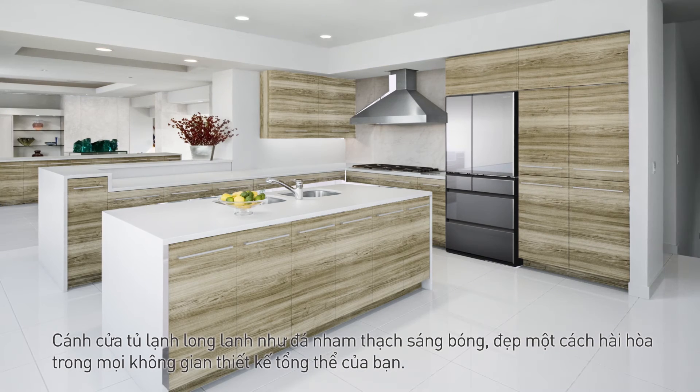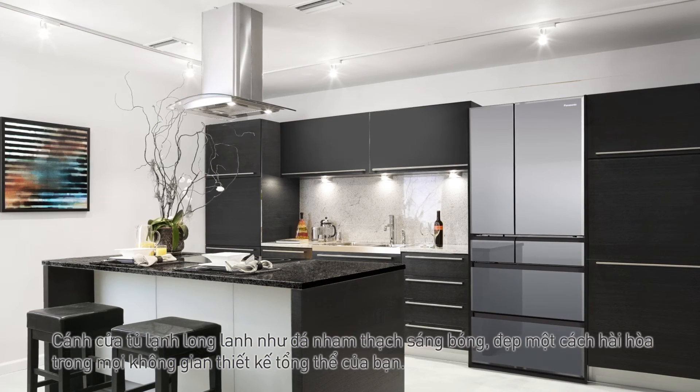Cánh cửa tủ lạnh lấp lánh như đá nhân tạo sáng bóng, đẹp một cách hài hòa trong không gian thiết kế tổng thể của bạn.